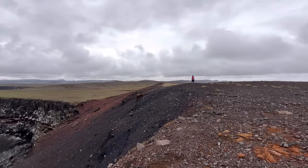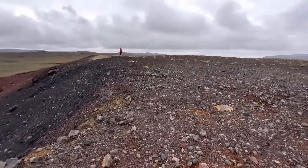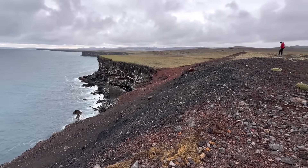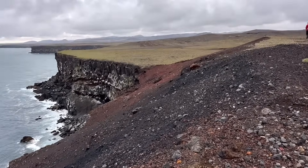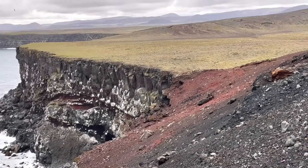So this is the eroded crater. There has been lots of explosive activity here — wherever you see oxidized iron it means there was some explosive activity at that spot.